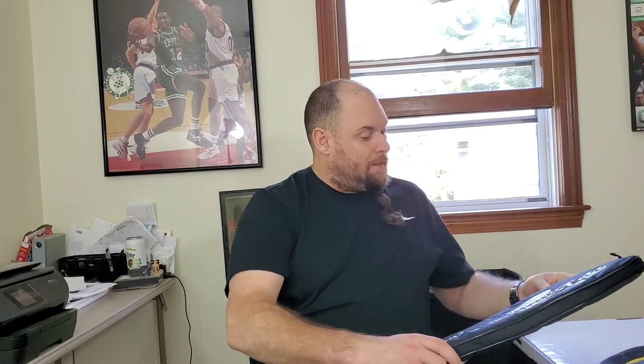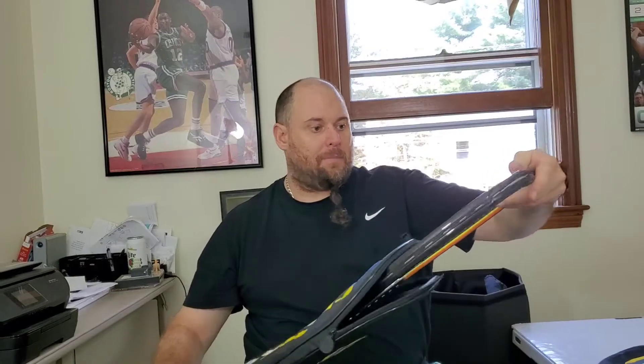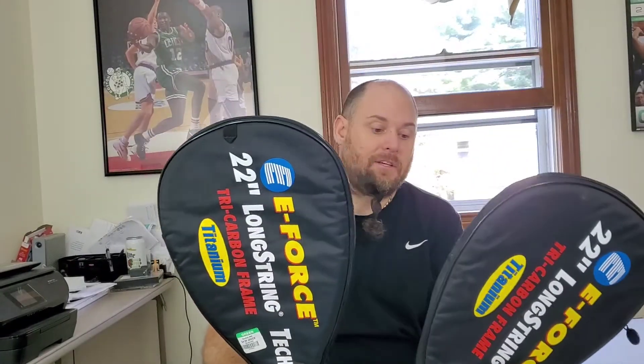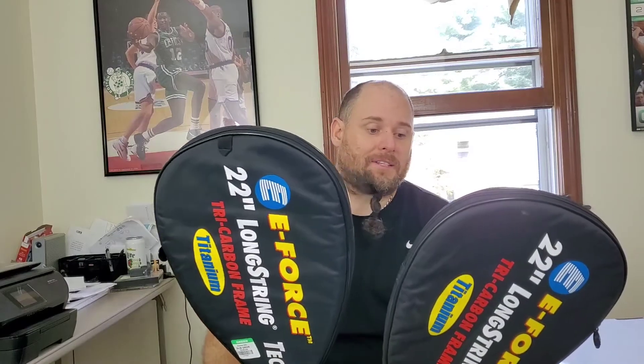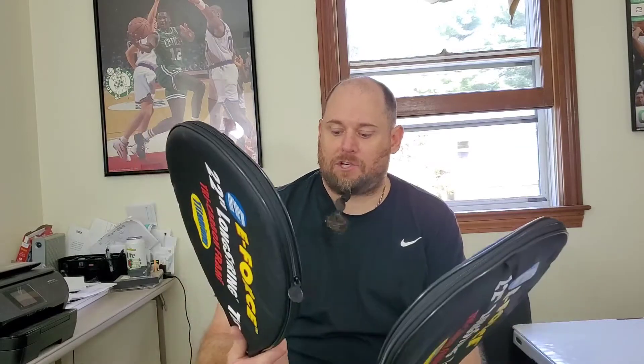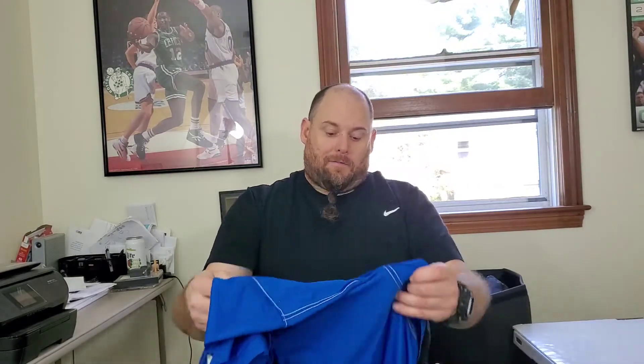I picked up a couple of rackets — these are racquetball rackets by E-Force, and both are a little bit different but they're both in pretty decent shape. One of them has some cracks on the handle. I looked these up and they sell for at least $30 to $60, so I'm gonna do some research. They should be really easy to ship and were less than four dollars each.